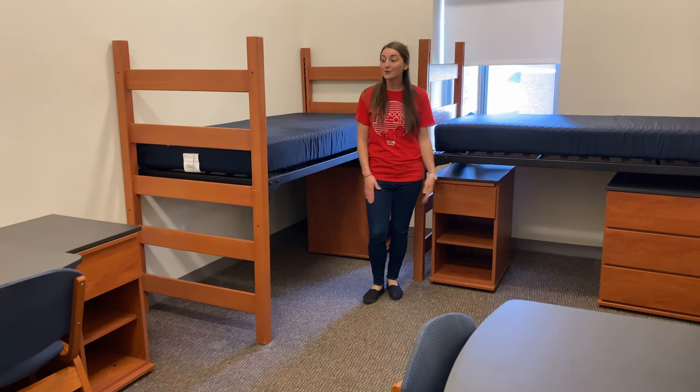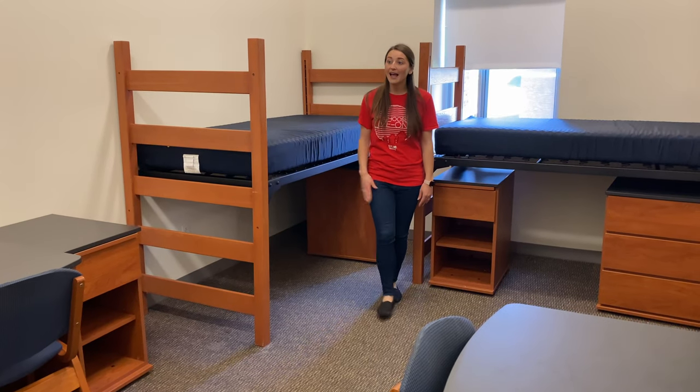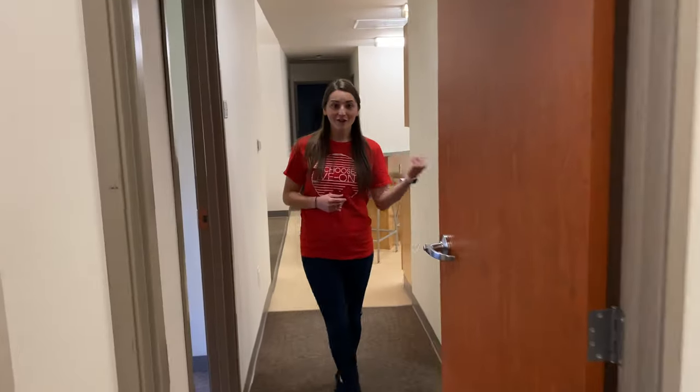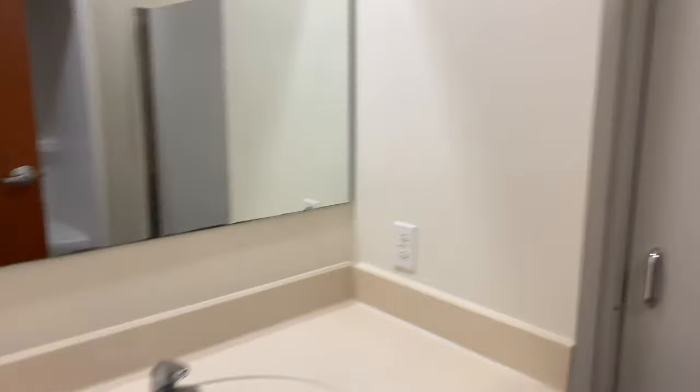Let's check out the shared bedroom. It comes with all the same furniture as a private bedroom — there's just one of each for each resident, and there are two closets so the residents don't have to share. Over here is the bathroom, and there are two bathrooms in the six-person apartment, so there's only three residents sharing each bathroom. That's the six-person apartment — this is the only option if you'd like a shared bedroom in Evergreen Hall.